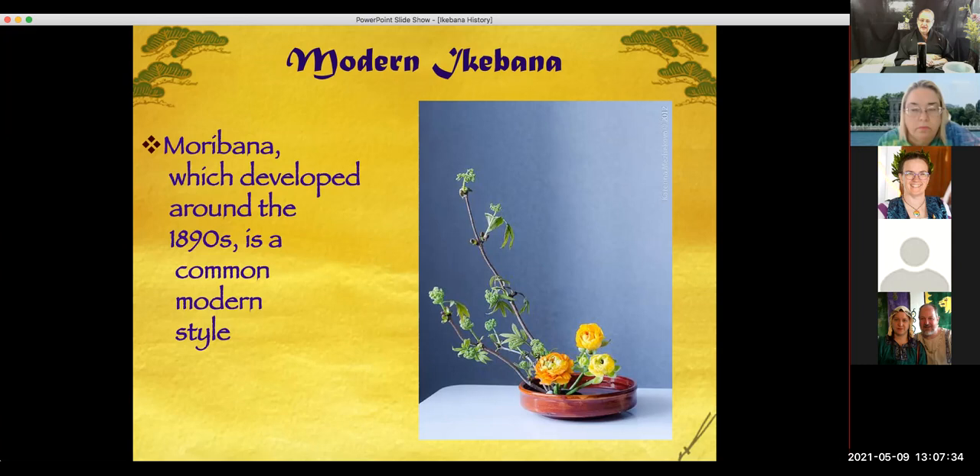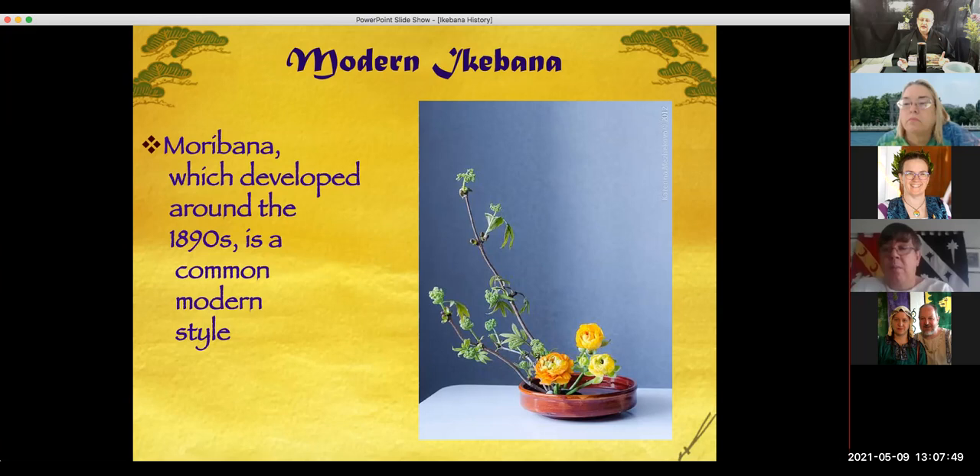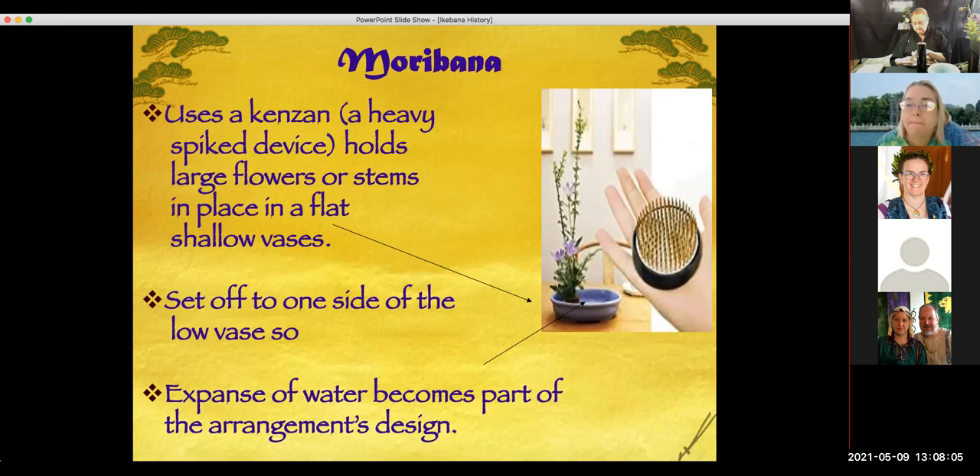Most people think of this style of flower arrangement when they think of Ikebana, but in fact this style called Moribana is very recent — it wasn't invented until the late 1800s. It's very distinctive from American flower arrangement, which is why people remember it longer. The reason it is more modern is because it uses a kinzom, a heavy spike device that comes in all kinds of sizes.